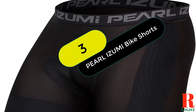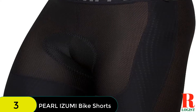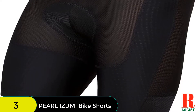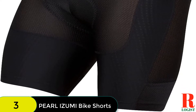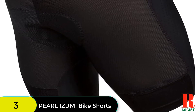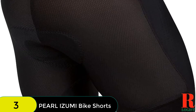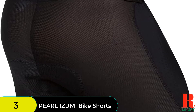At number 3 on our list, we have the Pearl Izumi Cargo Liner Short. We love the mesh fabric, which offers more breathability without losing durability, and its smooth front fabric, which won't catch on your outer layer shorts. Two thigh pockets provide a convenient spot for stashing energy gels or hydration tabs. The cut stays in place and avoids the dreaded wedgie when climbing in and out of the saddle, but the cargo does run small.